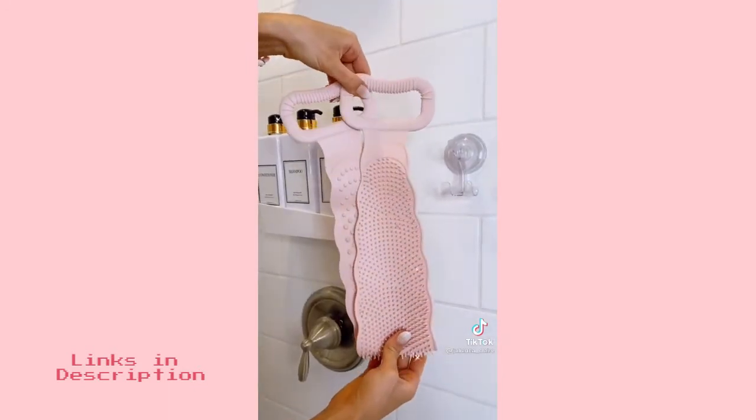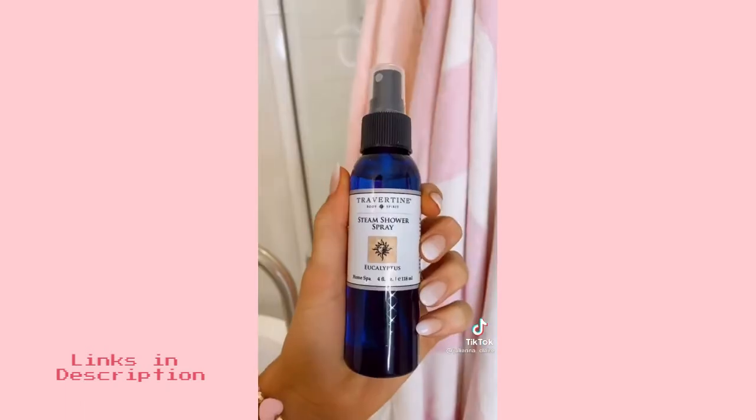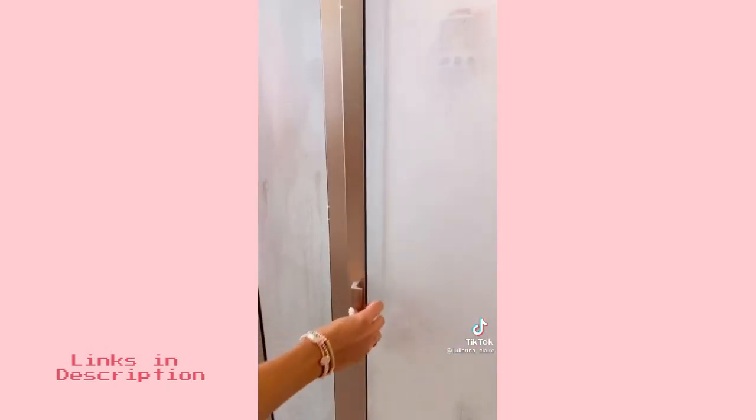This silicone body brush makes it easy to clean and exfoliate hard to reach places. And this eucalyptus spray creates a steam spa in your shower. One to two sprays is all you need for a spa-like experience.